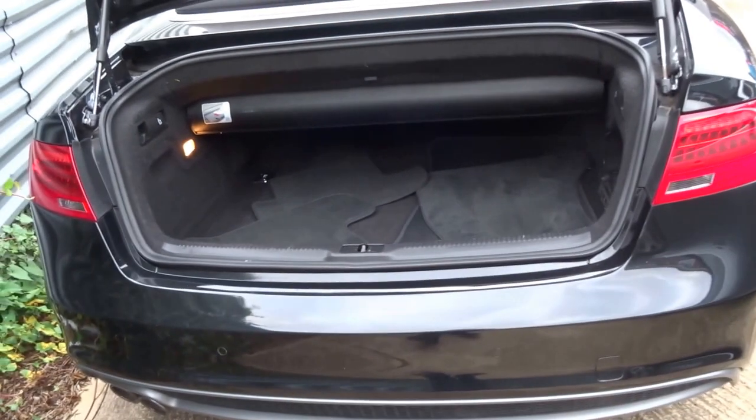Opening the boot, there's plenty of luggage space under there, and it also has folding rear seats.